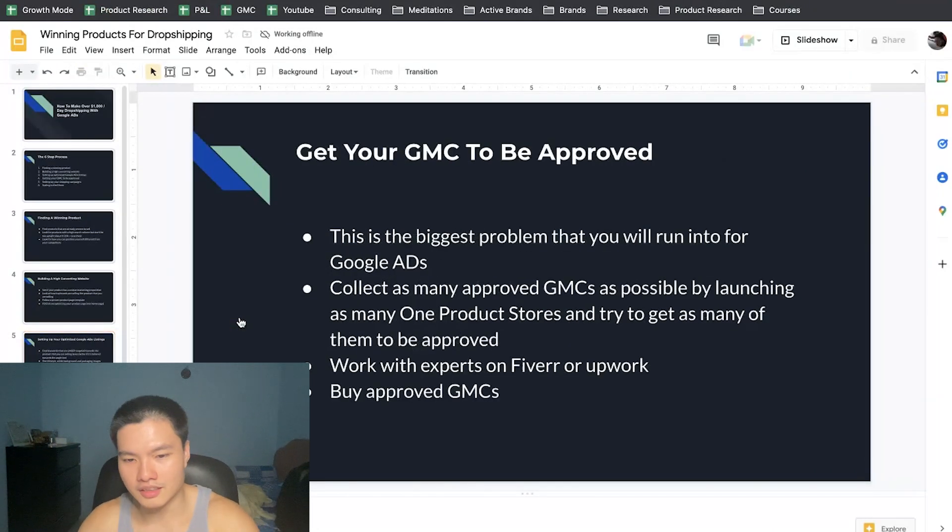The fourth thing is getting your GMC approved, and this is the biggest problem anyone faces when getting listings approved. In general, what I've found to work is collecting as many approved GMCs as possible. Launch a lot of one-product stores and try to get as many approved as you can, because once one GMC is approved you can use it for many products — launch all your products into it or even switch out the domain for a different one-product store. An approved GMC is basically an asset you can reuse for other brands and testing.